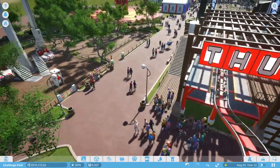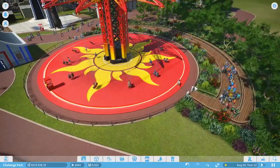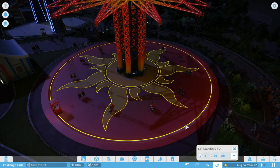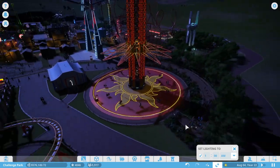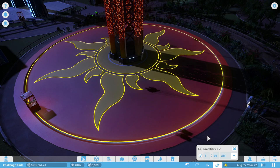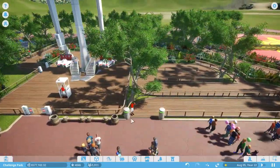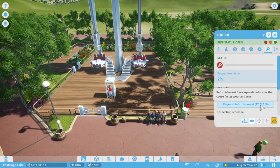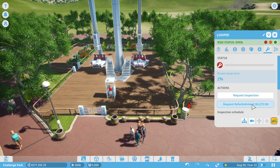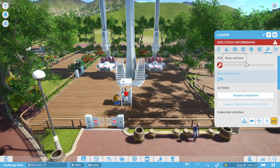Looper sucks — literally no one wants to ride it. I don't think it's because we don't get a lot of foot traffic, because Swings of Death or Sundance has a pretty good queue. Also, at night this thing looks so cool — it's got lights all the way up to the top, like a big neon sign. Anyway, people walk by Looper all the time. Wait — the wear and tear is down completely; maybe that's why no one's riding it. Let me get a mechanic out here.